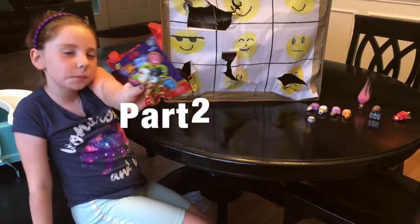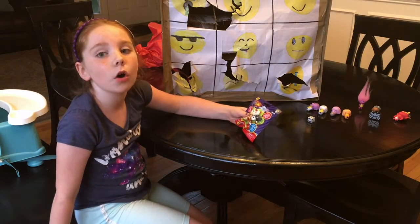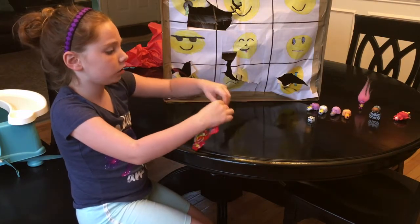We got the last Flip-A-Zoo blind bag. I really hope I get the husky or the unicorn. Last hopes. Okay, let's try this.